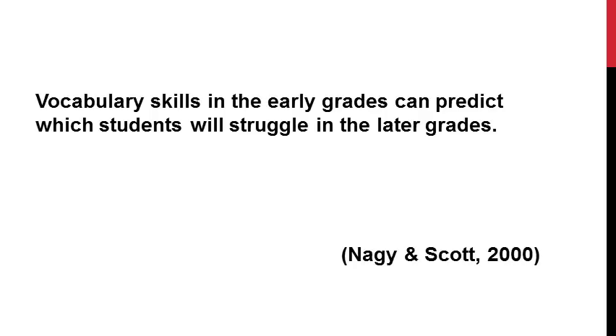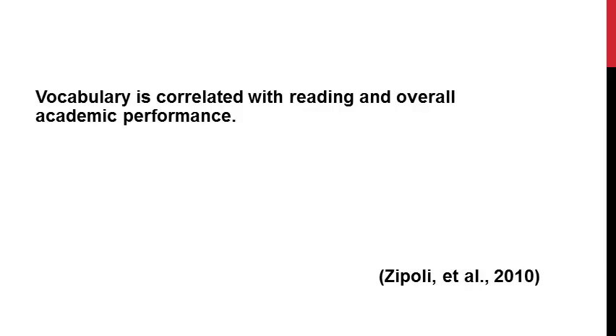I also found that vocabulary skills are kind of like a crystal ball that can predict the future. What I really mean is that vocabulary skills in the early grades can actually predict which students will struggle in the later grades, especially with regards to reading comprehension. Because vocabulary is correlated with reading and overall academic performance, research showed that if you improve those vocabulary skills, you'll also see improvements in reading, spelling, and overall performance in school — because that word knowledge is so important to our students' success.